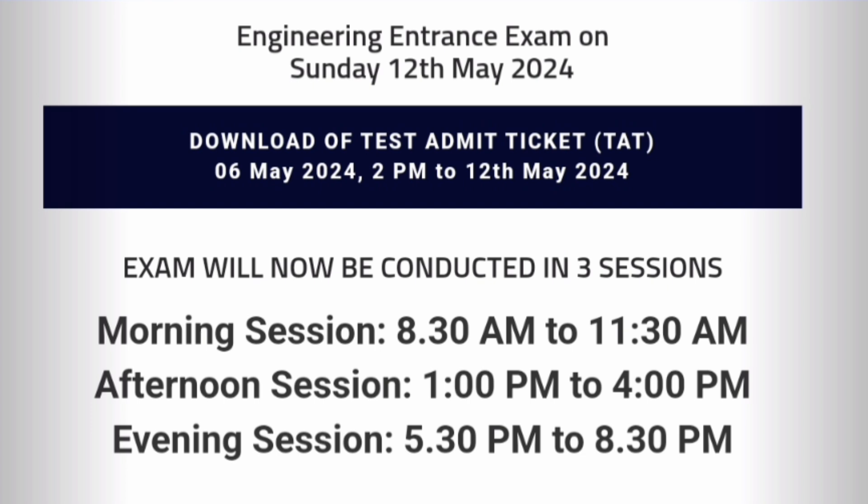Let's first start with the test admit card, also called the test admission ticket or just admit card. It is going to be released on 6th May at 2 PM onwards, so don't waste your time before that. From 6th May 2 PM up to 12th May you can download it.